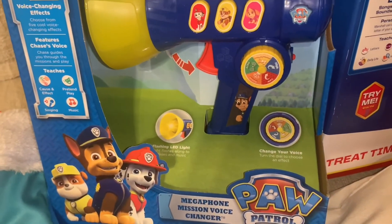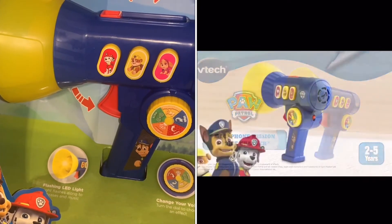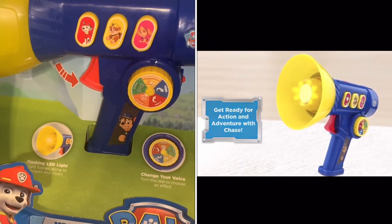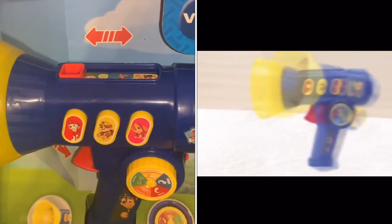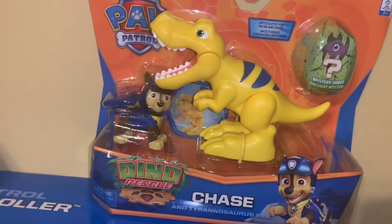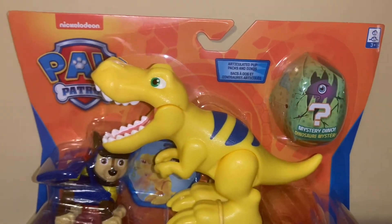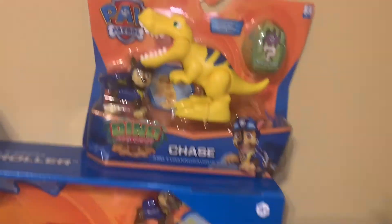They also got him this Paw Patrol Megaphone Voice Changer — I know he's going to be very excited about that. Then they got him this Chase and Dino Rescue set — it comes with a big dinosaur, a medium-sized dinosaur, a mini dinosaur, and a Paw Patrol dino figure.